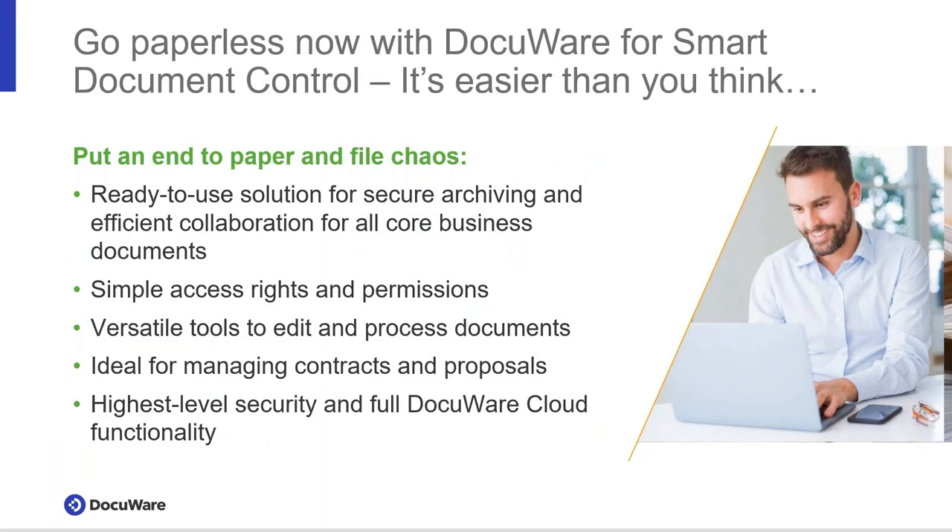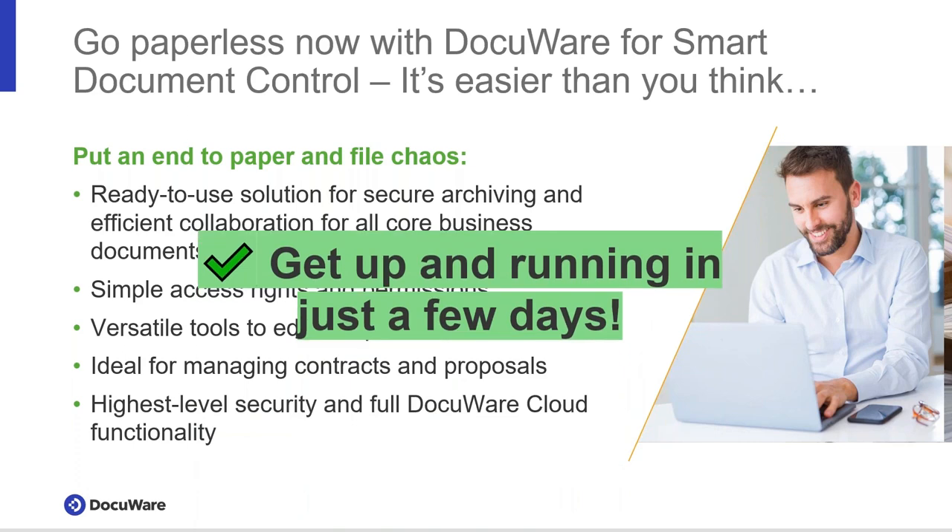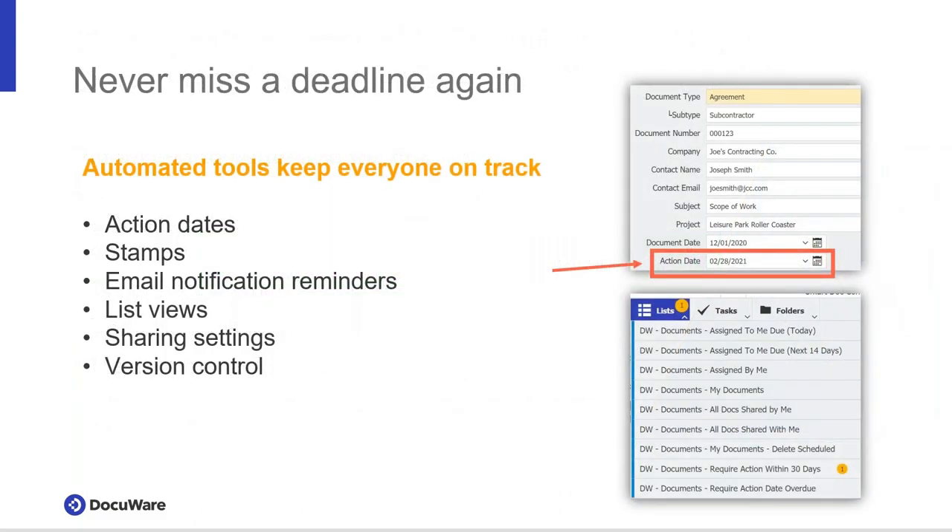Smart Document Control is a pre-configured solution — purpose-built for jump-starting you into a digital world. Because it's pre-built, all we have to do is load your specific user information and you can get value very quickly. We can get you up and running with a return on investment in just a few days.